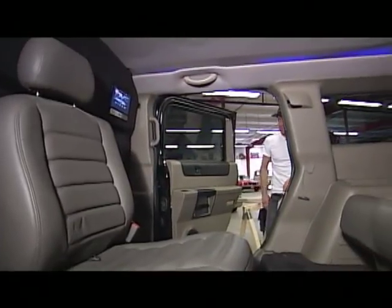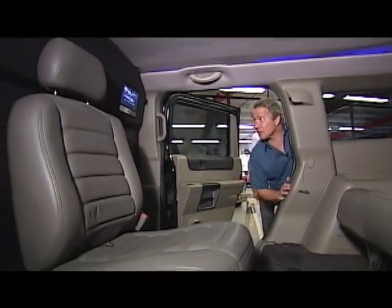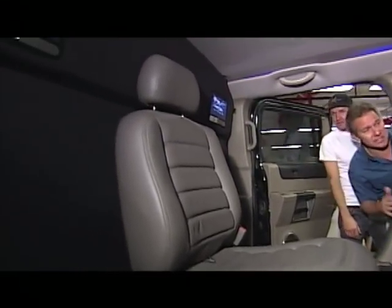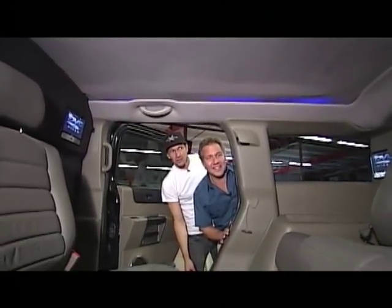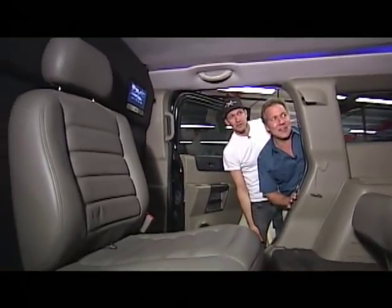Maybe drawn by horses, but you're still talking first-class ride here. You've got DVD screens and the whole bit. Recessed headliner with ambient lighting in there. I think every horse car of the future is going to have to have at least five televisions. Unbelievable.